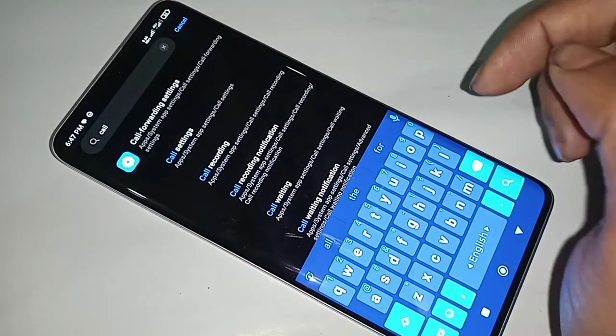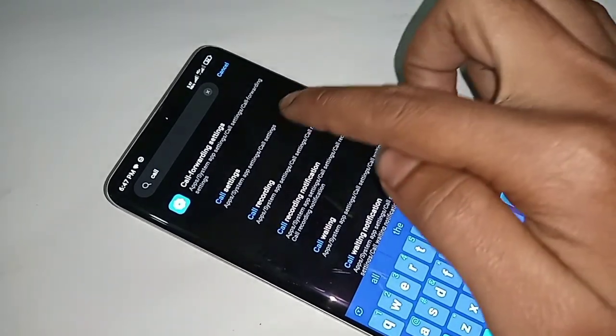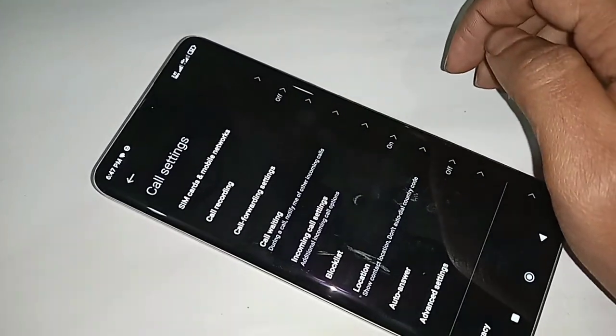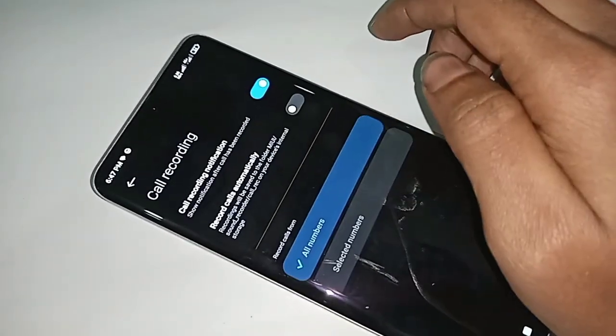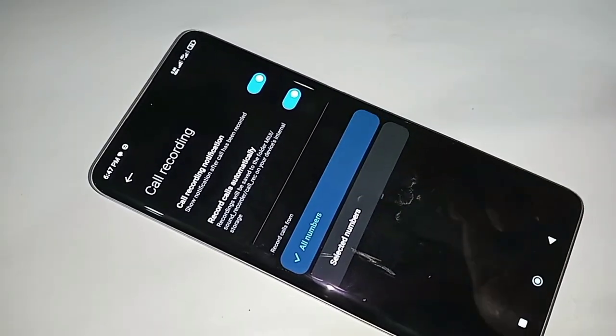Click on Call Settings. You will then see an option called Call Recording — click on it. Inside, you can see the option 'Record calls automatically.' Turn it on to enable auto call recording for all numbers on your phone.